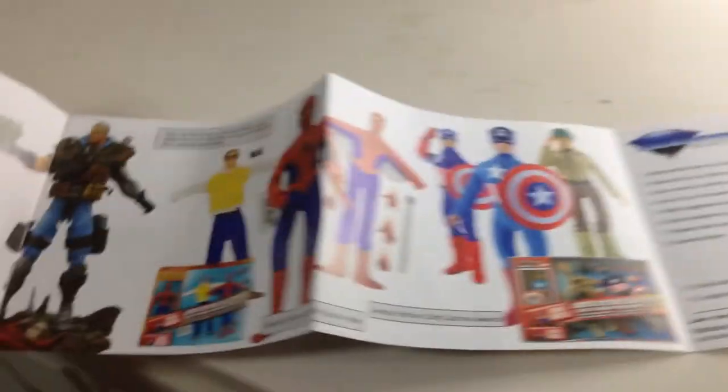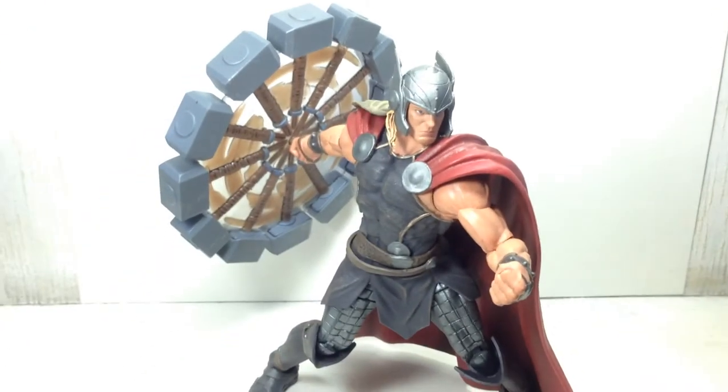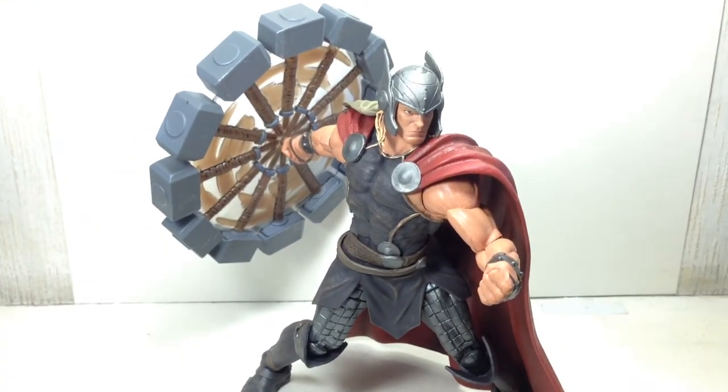Here's the figure, and here is the booklet that came with it — same as the Hawkeye booklet. This figure turned out very, very nicely. I didn't expect to like it this much.